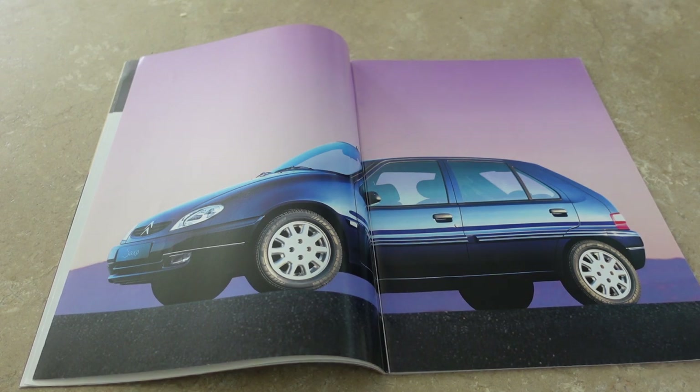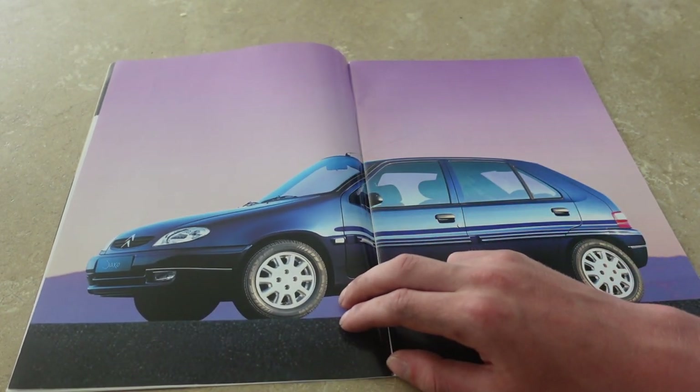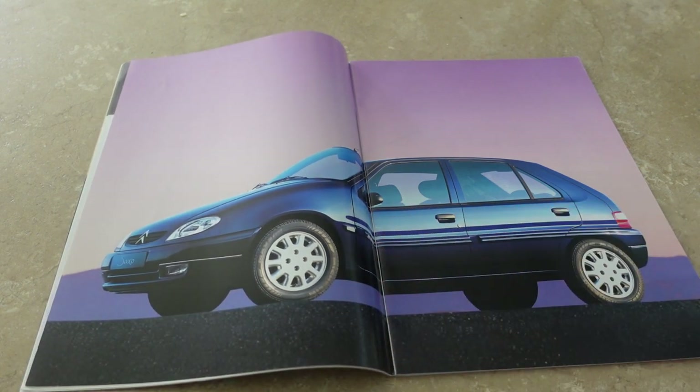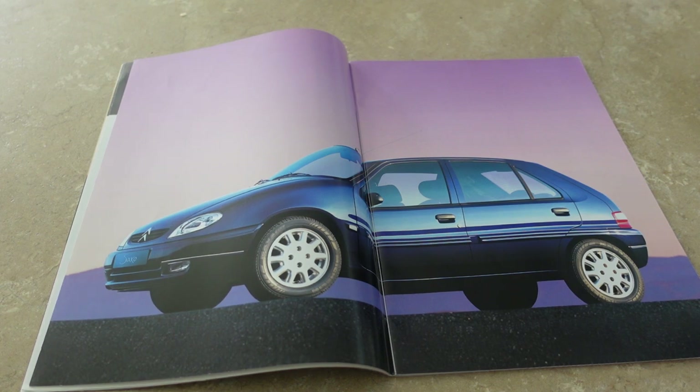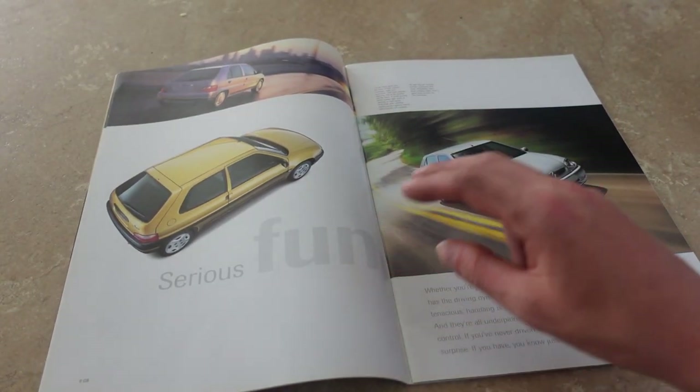I've just skipped forward to this double page spread to make a point about how well I think Citroen did with the facelift. I think this one has the exclusive alloys, very rare. As you can see the Saxo is a very boxy car at the back, but most of the work was done towards the front - the bonnet is rounded, the whole front end is a little bit more chiseled. The car looks like chalk and cheese really. As facelifts go it is good, it's not a failure - but I prefer the pre-facelift.